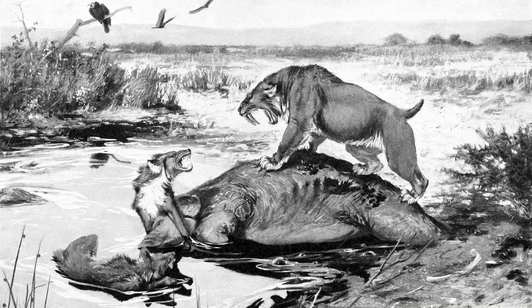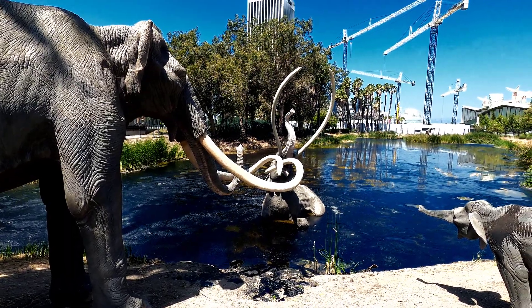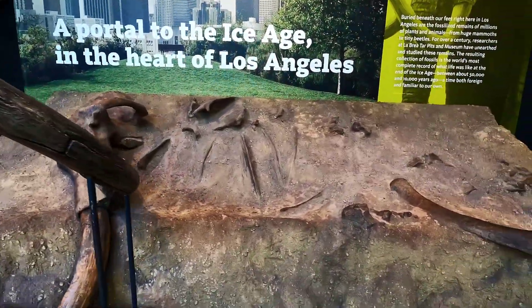Predators followed into the pits to eat the large herbivores. Trapped animals died in the tar, their soft body parts decayed, and their bones were preserved very nicely.